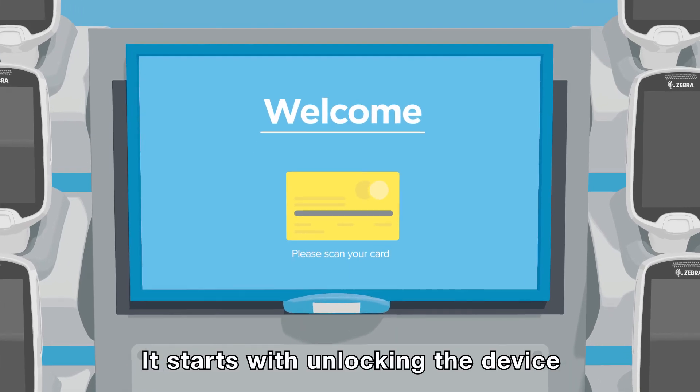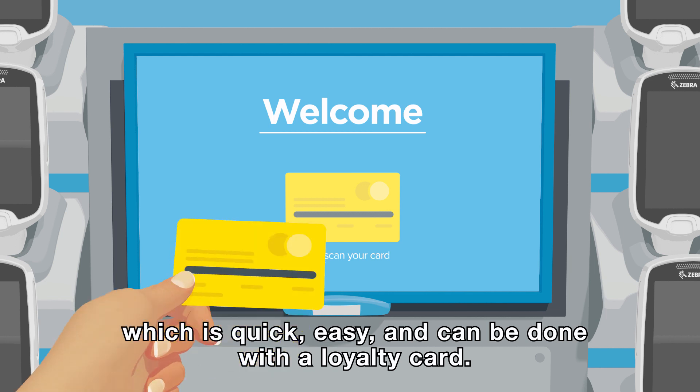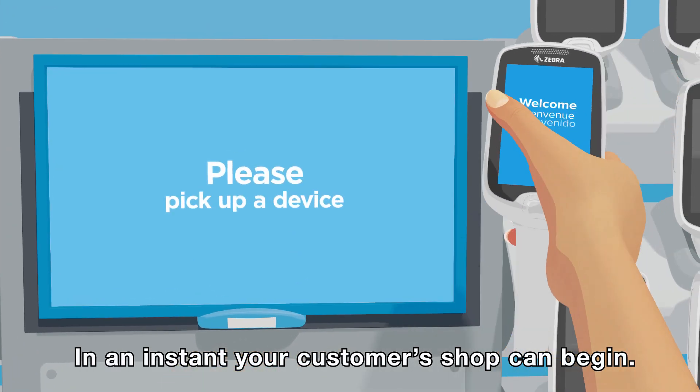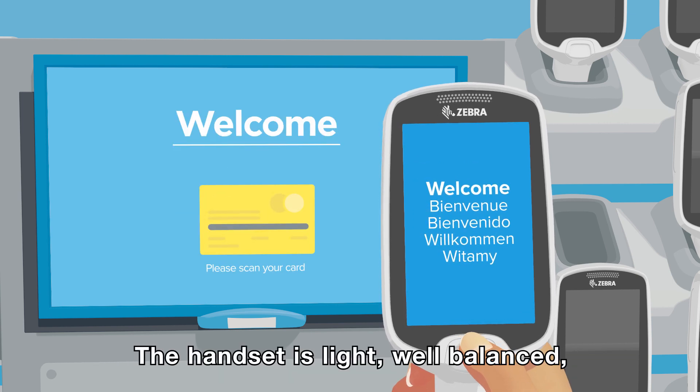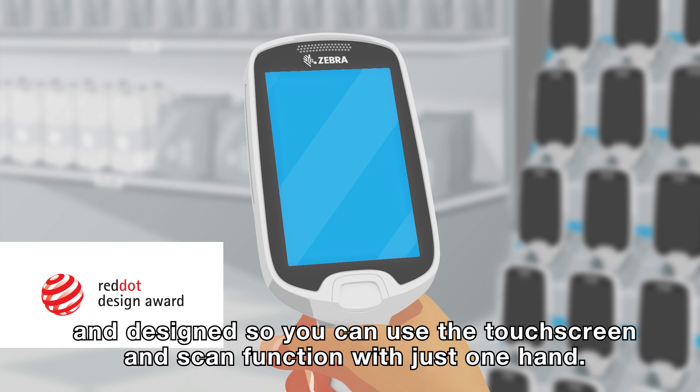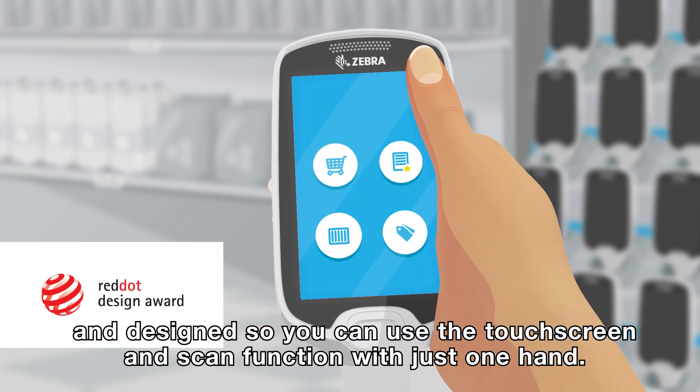It starts with unlocking the device, which is quick, easy and can be done with a loyalty card. In an instant, your customer's shop can begin. The handset is light, well-balanced and designed so you can use the touchscreen and scan function with just one hand.